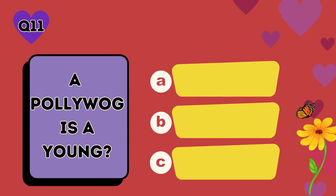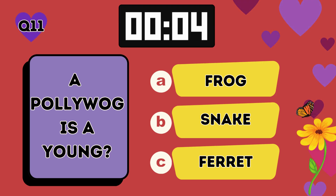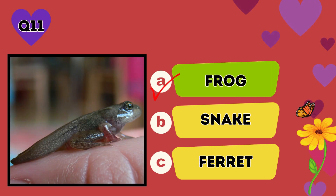A pollywog is a young: A frog, B snake, C ferret. The answer is A, frog.